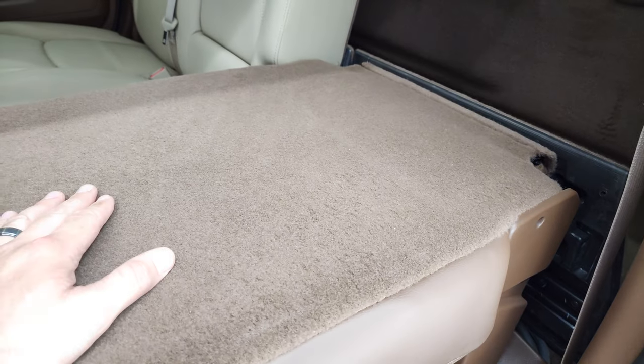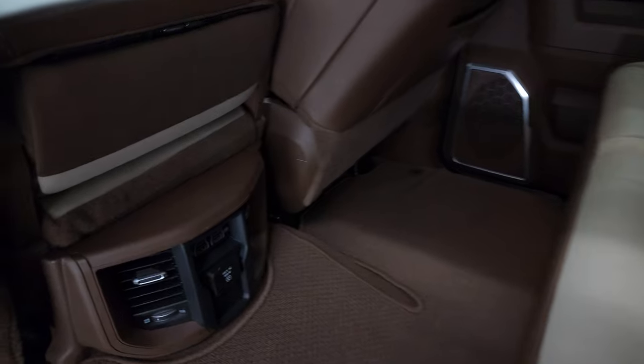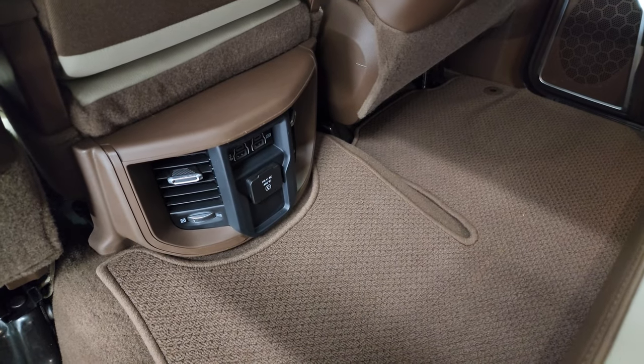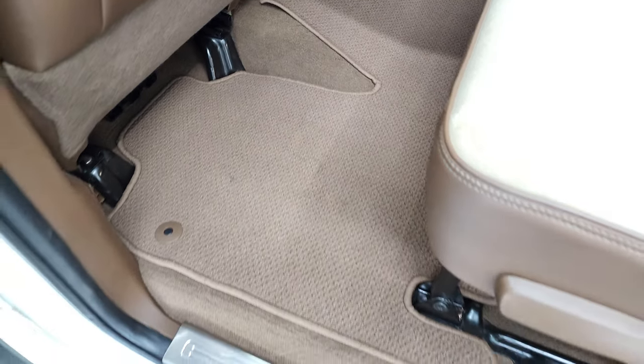Then you have a higher load floor here as well. It's a pretty neat system, these mega cabs. It's 115-volt, 400-watt plug-in, two USBs, two USB-Cs, and then a Berber floor mat back here.